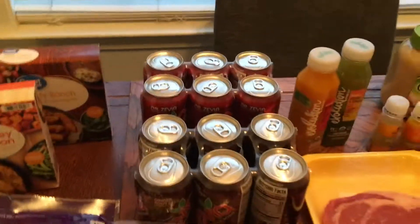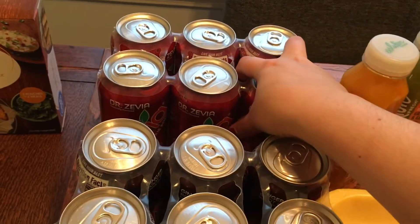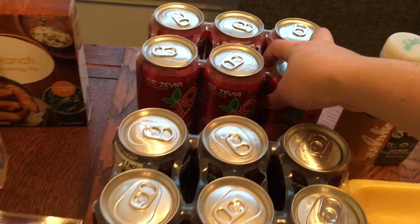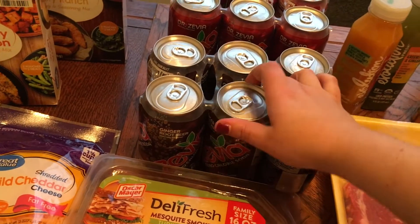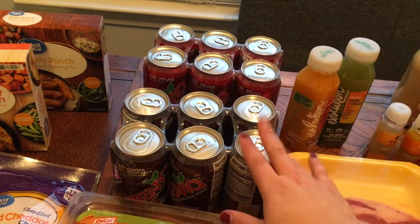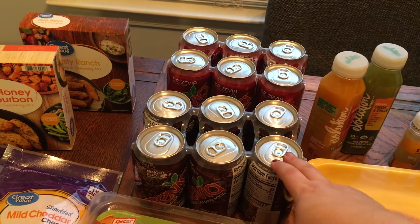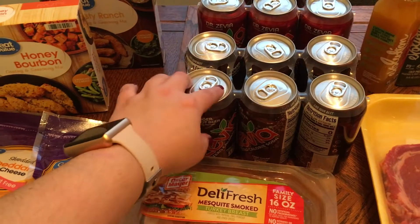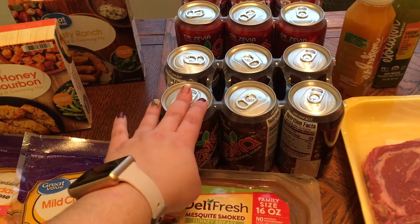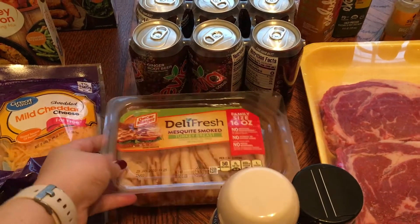I got these Zevia sodas — they were on sale, two for nine dollars. I got the Dr. Zevia and the ginger root beer. These are made with stevia as opposed to sucralose — zero calories. I know stevia isn't perfect but it's a different alternative, and I'd rather have that when I can. I also got some mesquite smoked turkey breast for the guys' lunches.